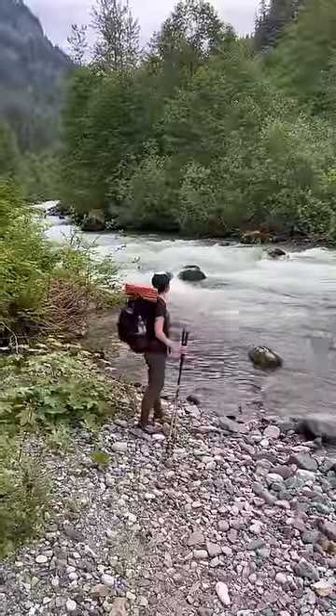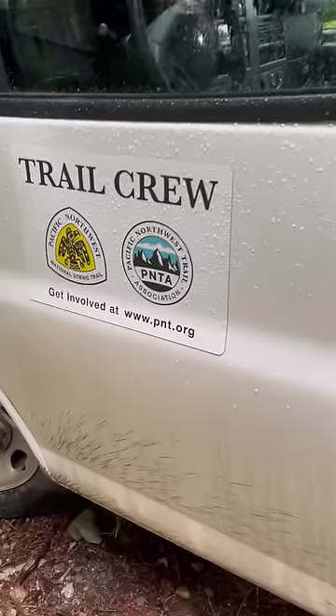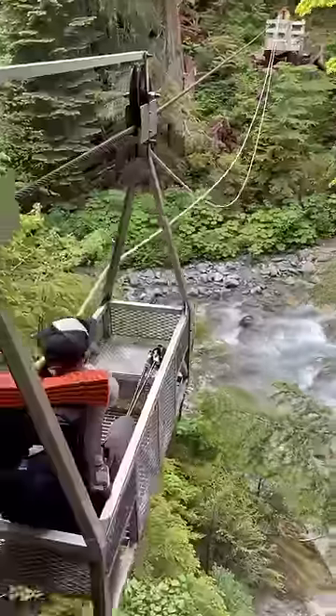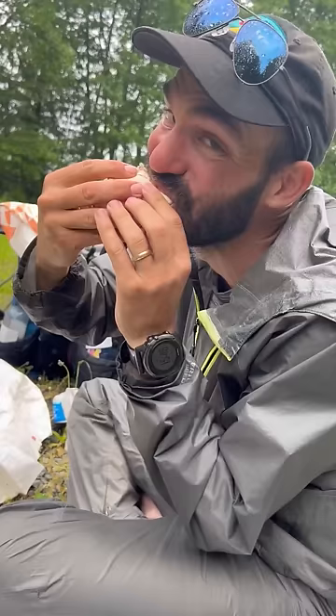Still, the trail threw other challenges at us, including difficult stream crossings, bushwhacking, and lots of downed trees to climb over. Thanks to the trail crews out there maintaining and building trails. There were some fun surprises too, like a cable car high above a stream and a relaxing hot spring. We can't wait to see what the next 80% throws our way.